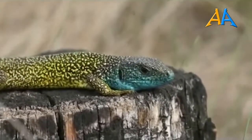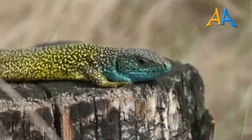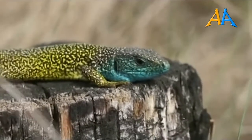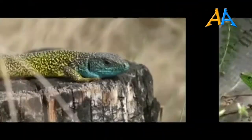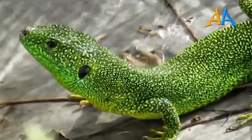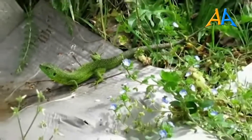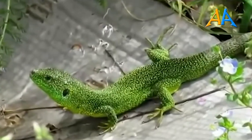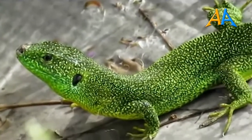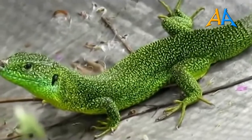Il ramarro adora vivere in ambienti caratterizzati da arbusti e cespugli, siepi e rovi. Lo si può ritrovare anche ai margini dei boschi o in campi coltivati. Condizioni essenziali sono comunque la presenza di zone umide nelle vicinanze e di qualche zona ben esposta al sole, magari qualche bel sasso. Come tutti i rettili, si tratta di un animale a sangue freddo, che per attivare il suo metabolismo ha bisogno di scaldarsi al sole. È un agile arrampicatore, ma preferisce quasi sempre spostarsi sul terreno. Si nutre di grossi insetti e svariati invertebrati, a volte caccia lucertole più piccole, orbettini e micromammiferi. Non disdegna nemmeno uova e frutta.